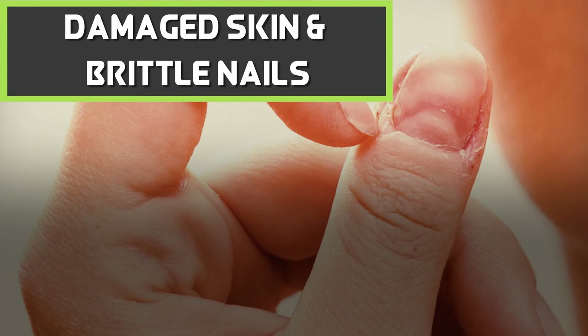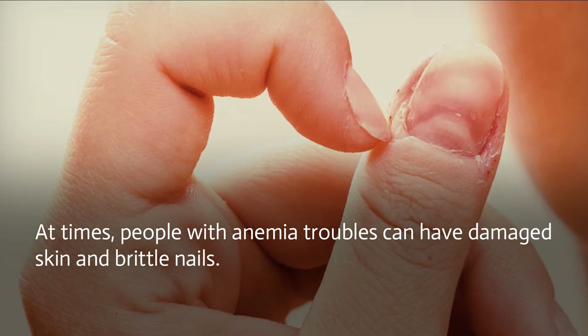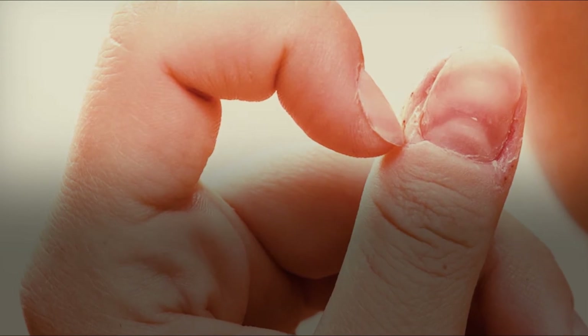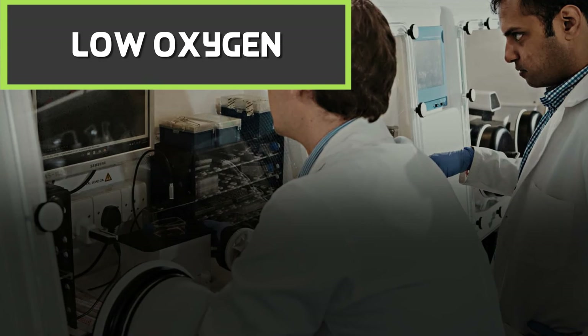Damaged skin and brittle nails: at times people with anemia troubles can have damaged skin and brittle nails. Including iron-rich foods in the diet can alleviate a wide range of health issues. Dry fig is a fine example of a food source that can alleviate iron deficiency trouble in the body.